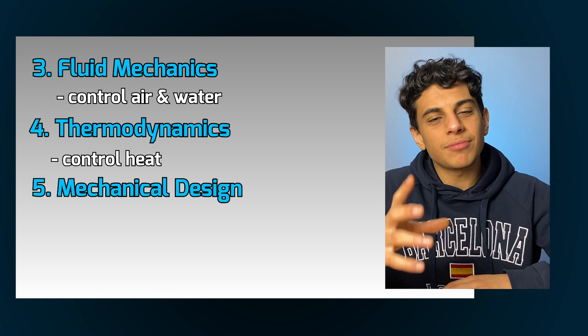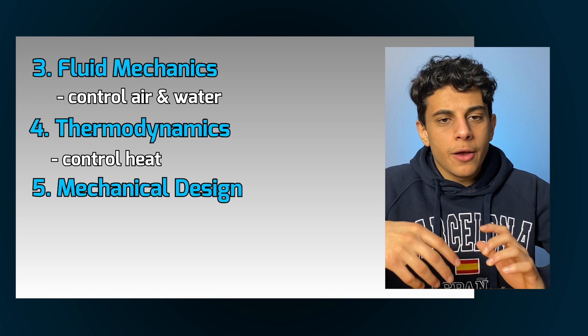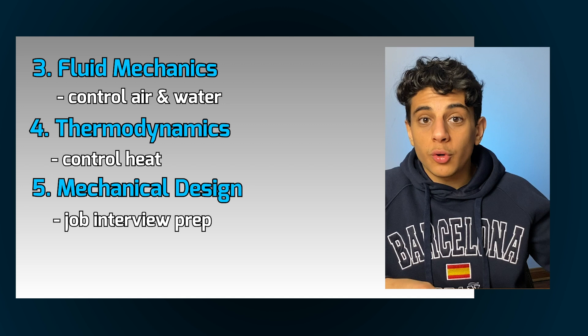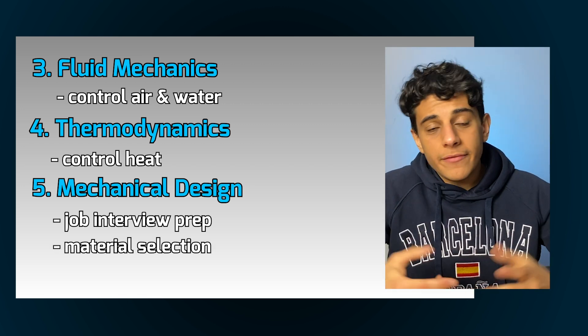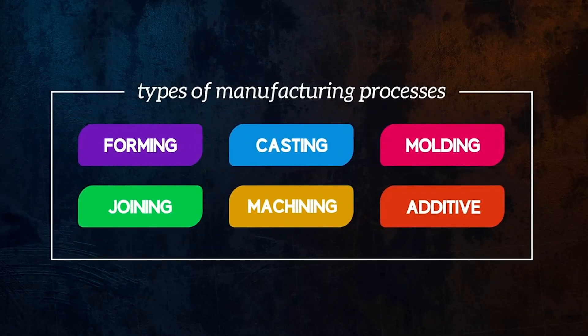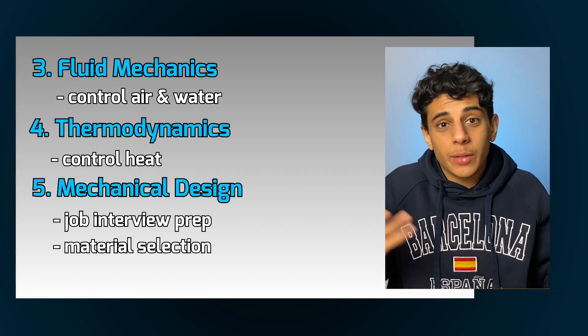Fifth is mechanical design and material selection — probably one of my favorite courses for two reasons. First, a lot of the questions you get asked in job interviews come from this course. Second, a lot of what you actually do in your job requires knowledge from this course — understanding all the different types of materials, all the different manufacturing processes, and the best way to build or design something. It's one of the most important and practical courses in the program.